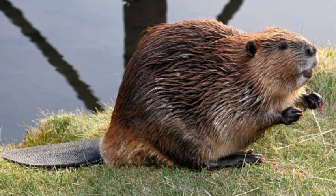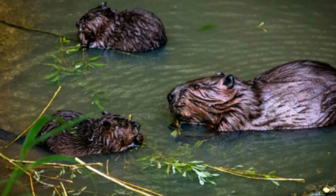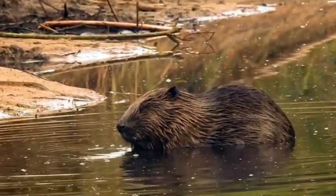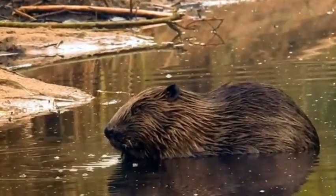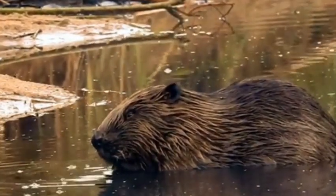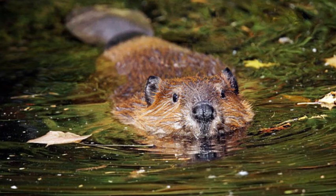Beavers build dams across streams and rivers by felling trees and using mud, rocks, and sticks to construct barriers. These dams serve multiple purposes, such as creating a deeper water habitat, providing protection from predators, and facilitating access to food during the winter when water is frozen. The construction of these dams often has a profound impact on the landscape, creating wetlands that benefit other species and help maintain biodiversity.